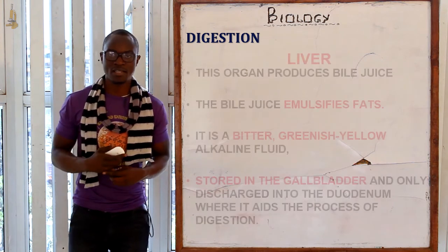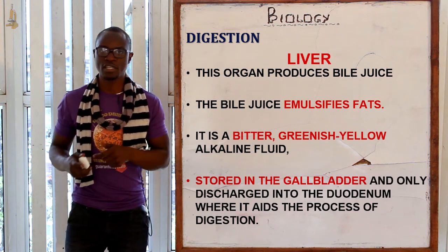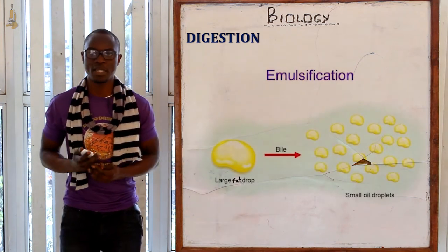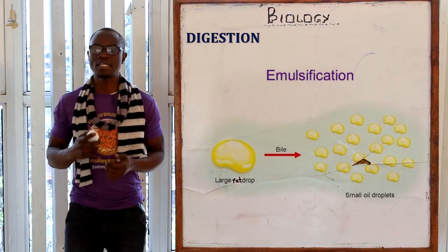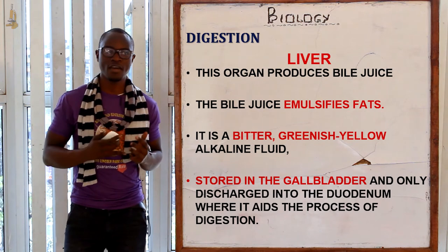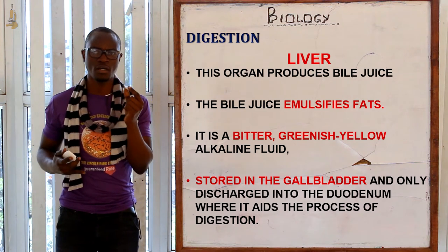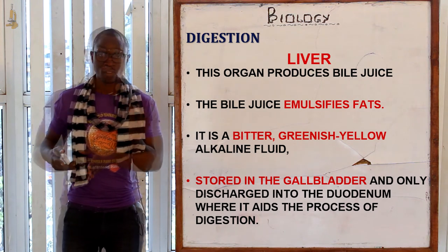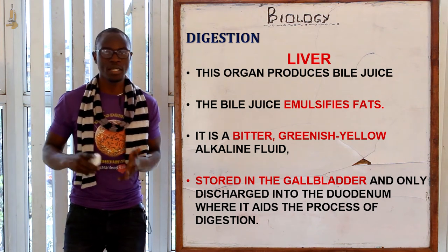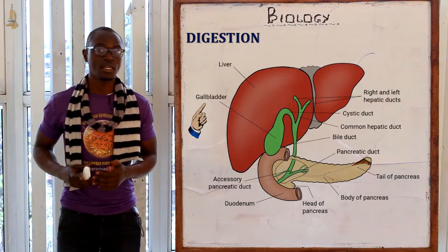The liver is another accessory organ in the duodenum and it produces bile juice. The function of bile juice is to emulsify fats — breaking them down into very tiny oil droplets that can be absorbed by the body. Bile is a bitter, greenish-yellow alkaline fluid; if you have ever slaughtered a chicken, that dark greenish fluid is bile juice, which is bitter and will make the whole meal taste bitter if not careful.